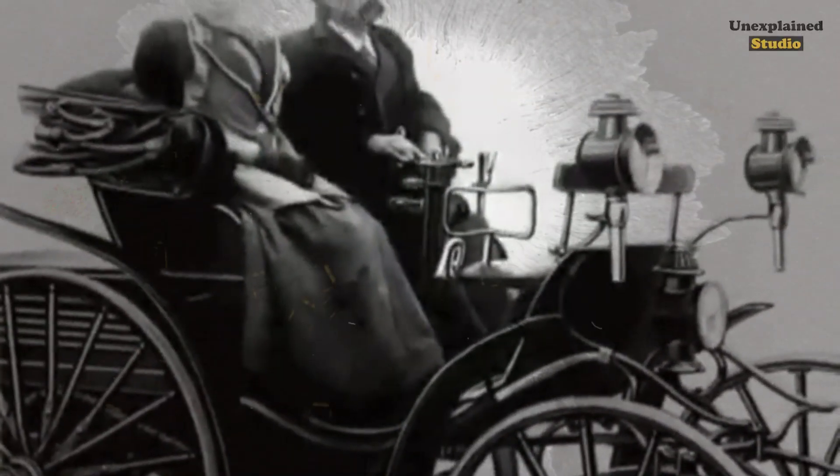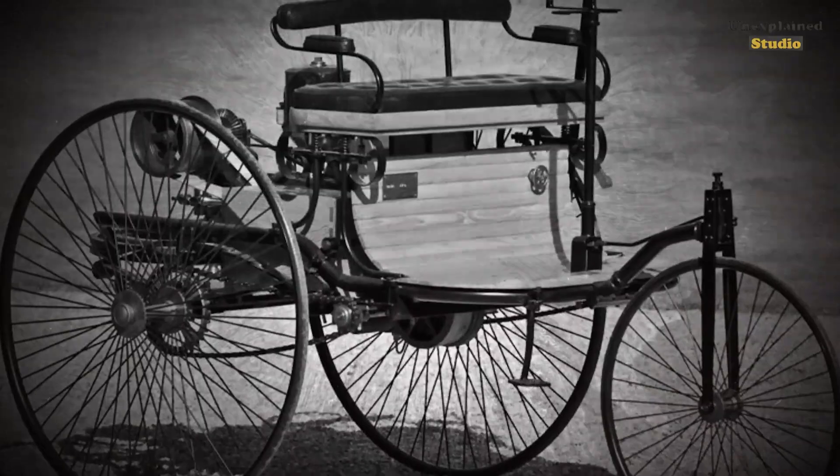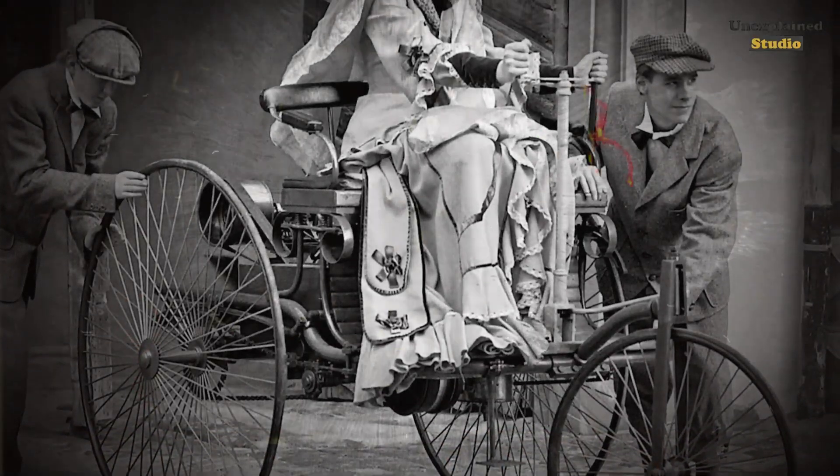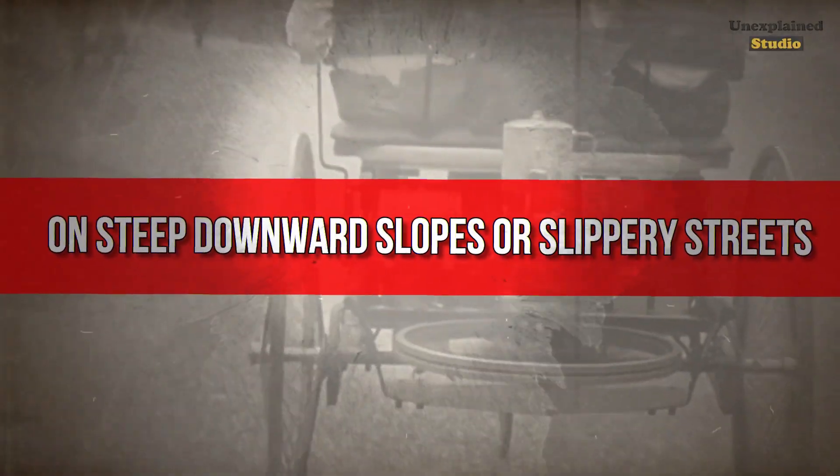Steering control was far cruder than modern rack and pinion — a basic wooden tiller arcing left and right, often connected straight to the rigid front axle. Slowing or stopping these motorised wagons relied on crude wooden block brakes pressing against carriage wheels, but the blocks wore away quickly, leaving minimal braking ability on steep downward slopes or slippery streets.